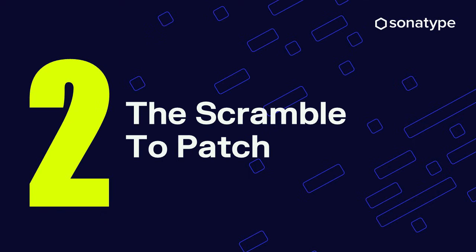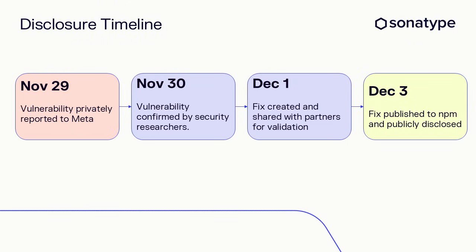With a severe vulnerability and public exploits already in the wild, just look at how fast this moved. The vulnerability was privately reported on November 29th, and by December 3rd — just four days later — a public patch and disclosure were out. It shows the intense pressure development teams were under; there was zero time to sit back and wait.